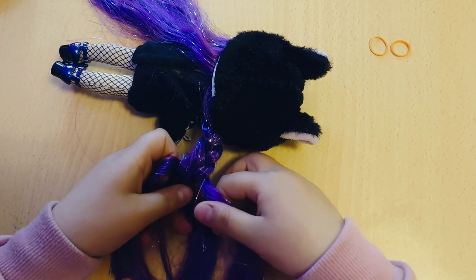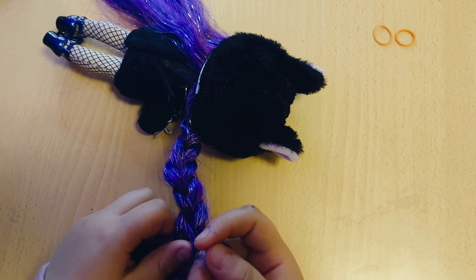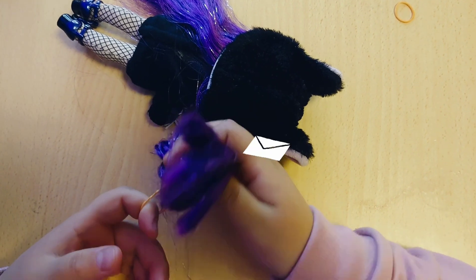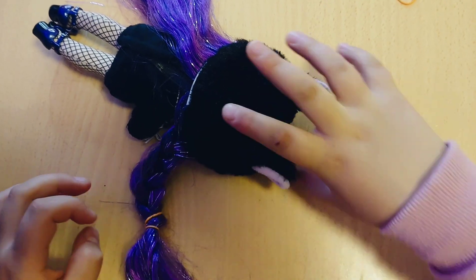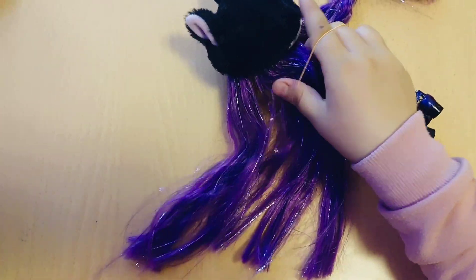Do you want pigtails? Okay, you first want me to make these and then take them out? You don't want pigtails? Okay, so I'm just going to make you this style instead.